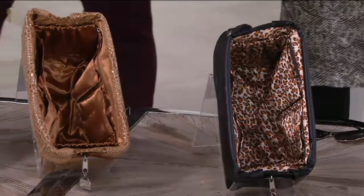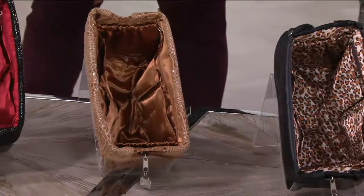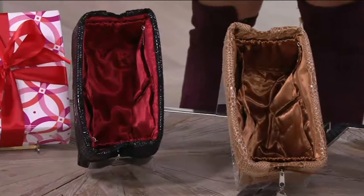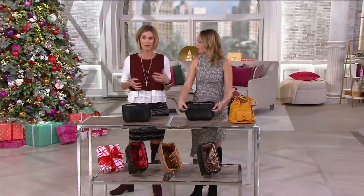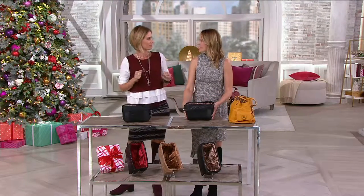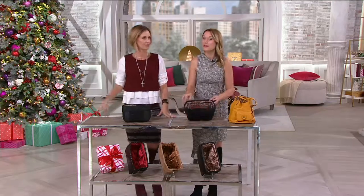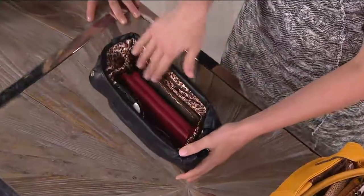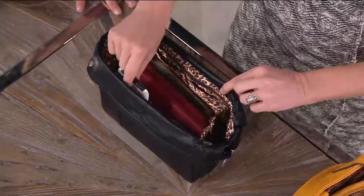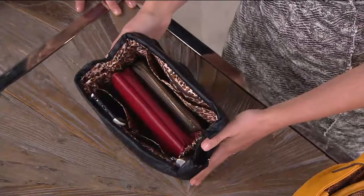The minute you switch bags and say I'll just leave that in there, you need it. It just happened to me — I left my phone charger in another purse and went somewhere and someone needed it, and it was left in the other bag. With the Perspection, you won't do that because you have a home for everything with all that great interior storage. A great big pocket on the inside, gusseted pockets for sunglasses, a place for your phone and keys — a home for everything.